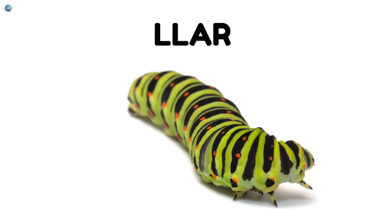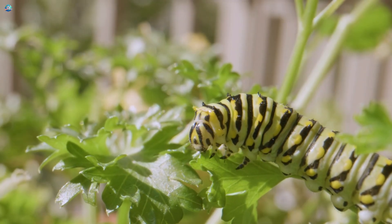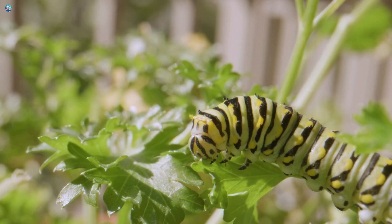Caterpillar. This is a caterpillar. Caterpillars crawl slowly. They eat leaves. They change into butterflies.